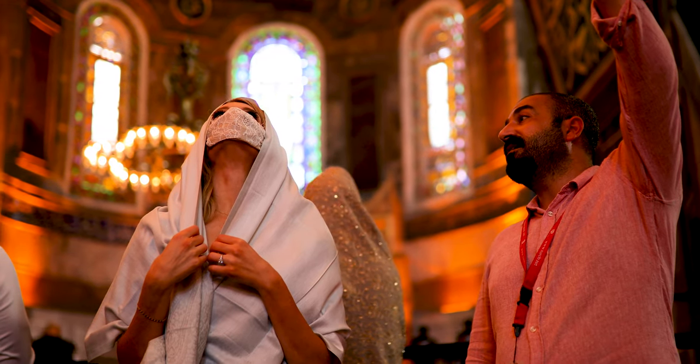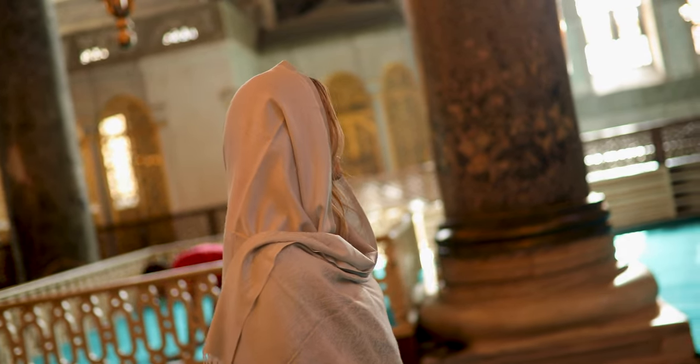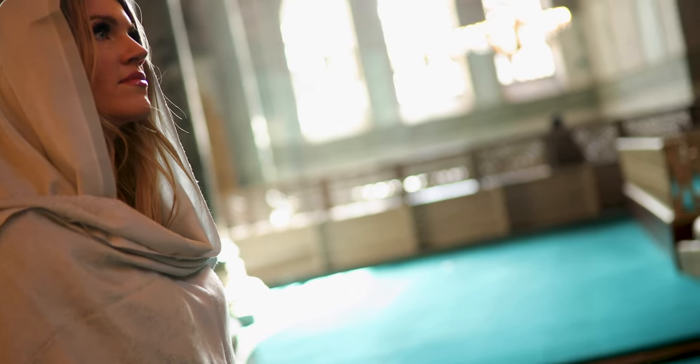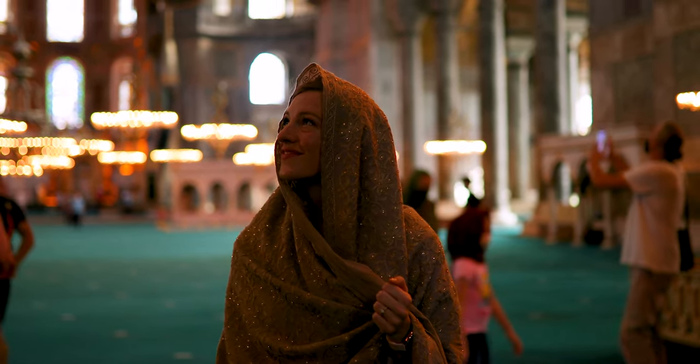If you haven't already done so, at the end of this video watch my complete Turkey travel guide video for the best things to do while in Turkey. I will link to that video in a playlist at the end of this video as well as many other travel videos.